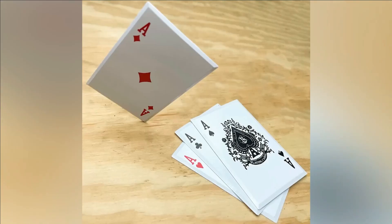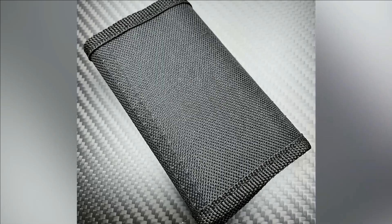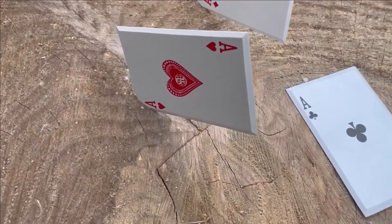While mastering the art of throwing these cards may require some practice, a protective nylon sheath is provided for safe storage. This set of four cards can be obtained at a price of $30.